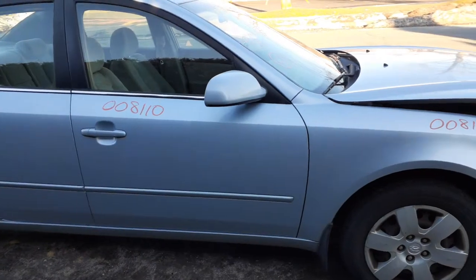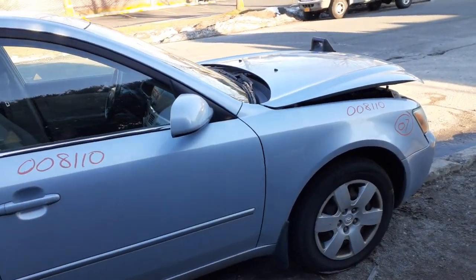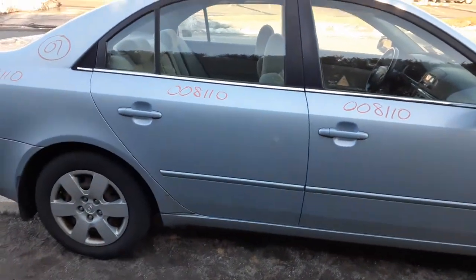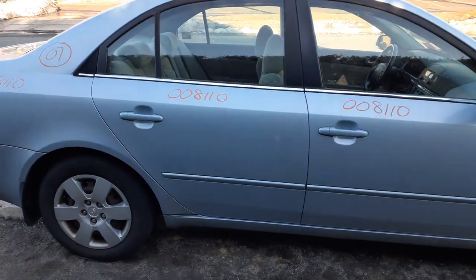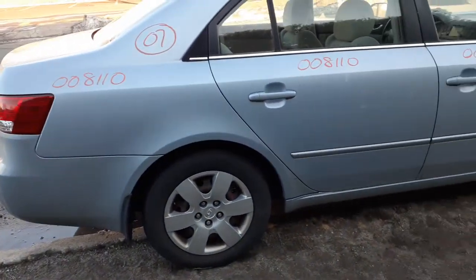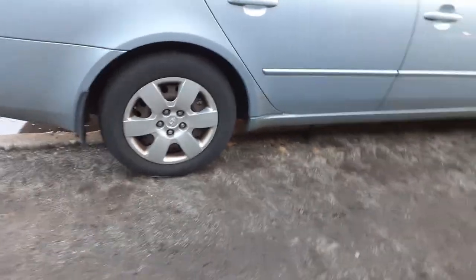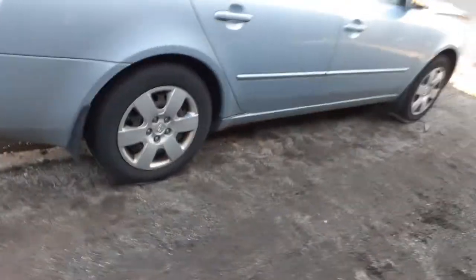Got a nice clean right front door — power window, power lock. Right side mirror is power heated. You do have a right rear door — power window, power locks. Right side quarter's in good shape. There's your rear suspension, left and right, both there. Disc brake, ABS.